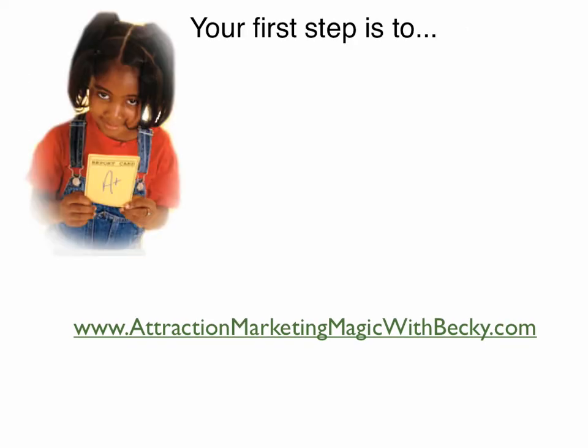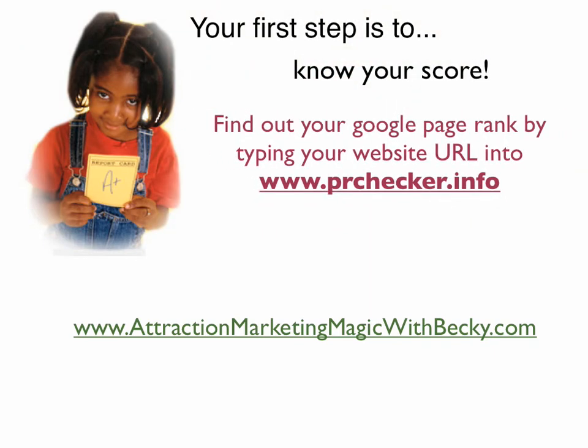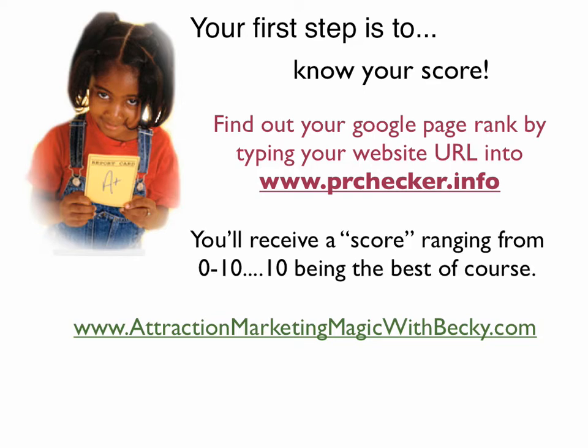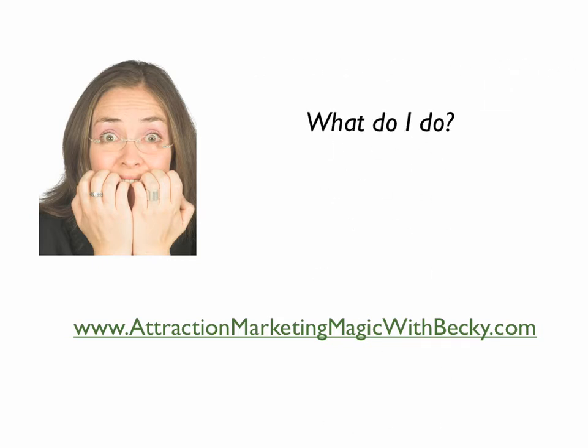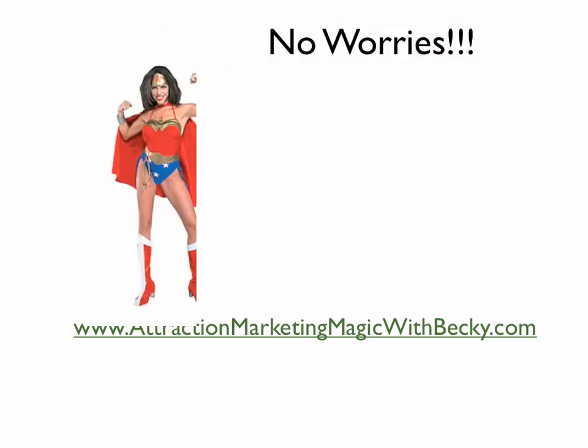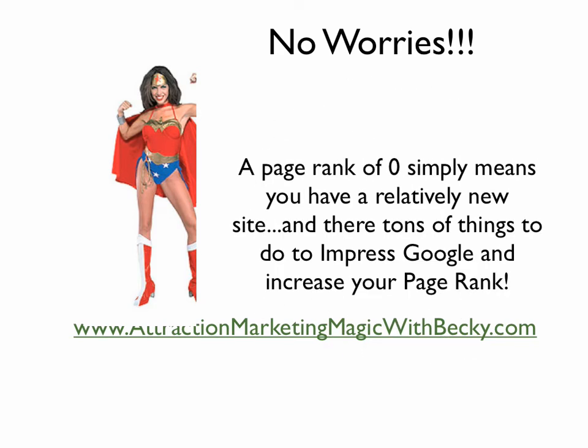Your first step is to know your score. Find out your Google page rank by typing your website URL into www.prchecker.info. You'll receive a score ranging from 0 to 10, with 10 of course being the best. If you check and find out that your score is a 0, there's no worries! A page rank of 0 simply means you have a relatively new site and there's a ton of things you can do to impress Google and increase your page rank.